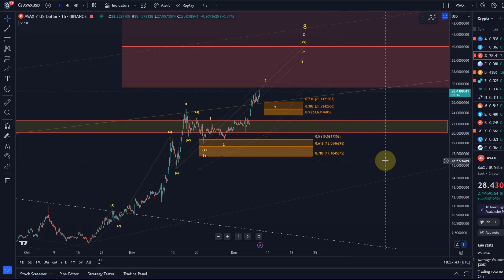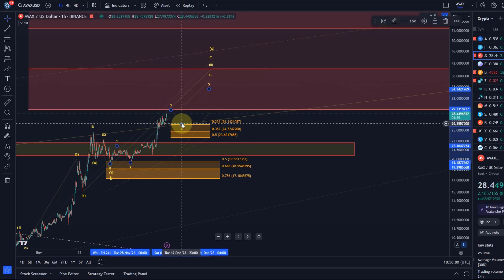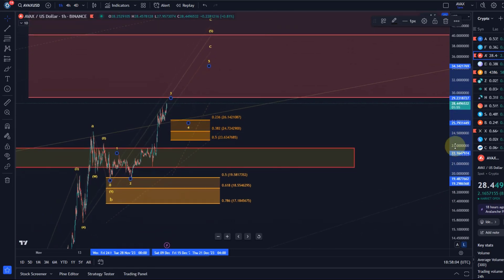Looking at the micro structure, it would suggest that we still need another 4-5 pattern — the whole structure would look better with another 4-5 section. The idea is that we complete this small third wave, get another dip possibly into the support area, and then one more high.